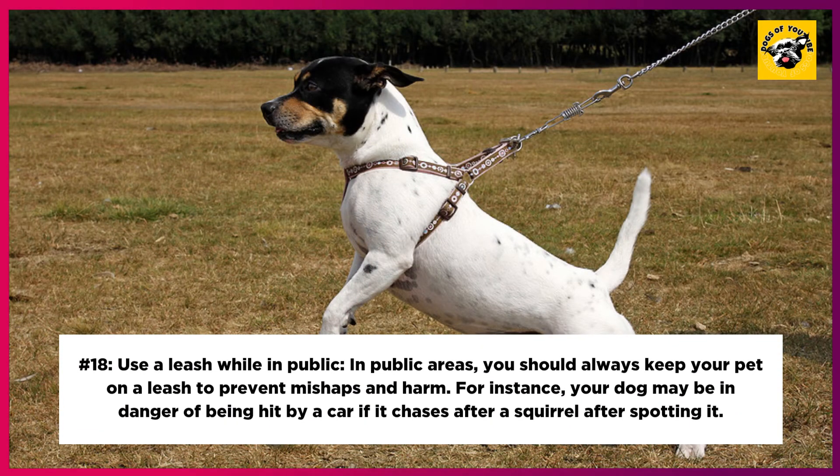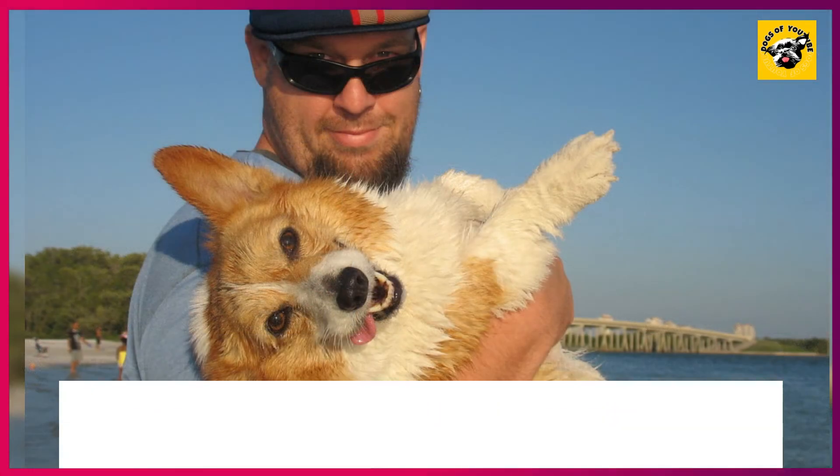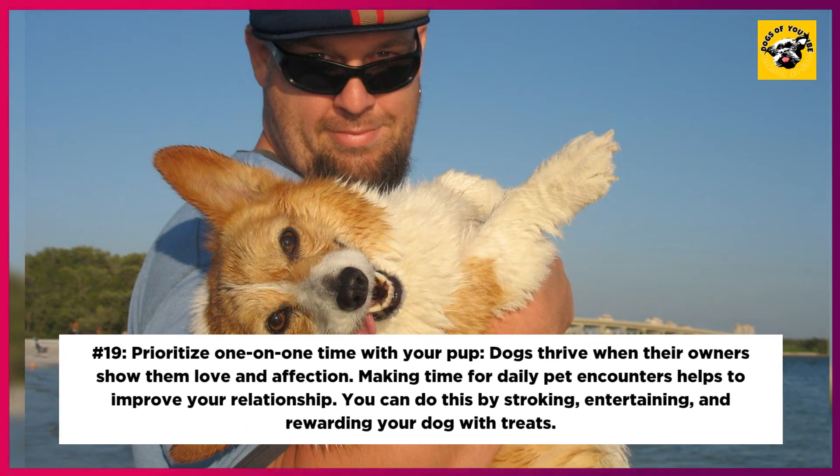18. Use a Leash While in Public. In public areas, you should always keep your pet on a leash to prevent mishaps and harm. For instance, your dog may be in danger of being hit by a car if it chases after a squirrel. 19. Prioritize One-on-One Time With Your Pup. Dogs thrive when their owners show them love and affection. Making time for daily pet interactions helps to improve your relationship. You can do this by stroking, playing with, and rewarding your dog with treats.